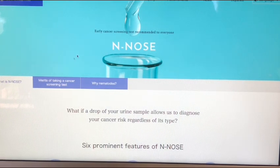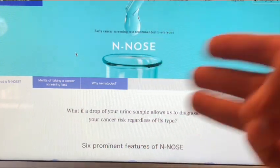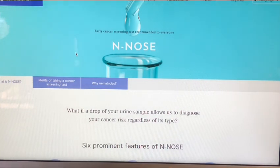What the Japanese have discovered is possibly a way to detect cancer in its early stages. This is huge because we actually suck at being able to do that. Usually early cancer detection is very expensive, very invasive, and not very accurate in the first place. This is a company called Hirotsu Bioscience.